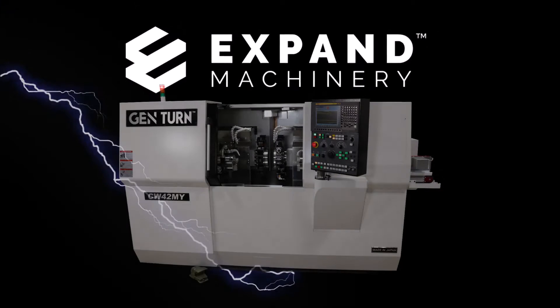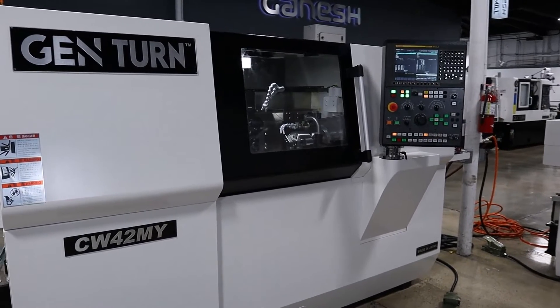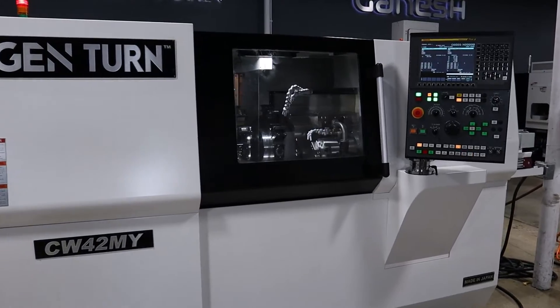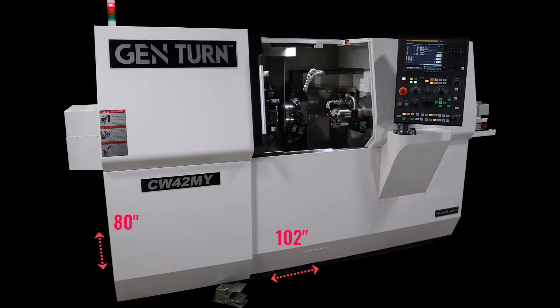Expand Machinery now offering machines made in Japan. Our new CW42MY dual turret dual spindle eight axis machining center has a small footprint, allowing for more production per square foot of manufacturing space and at the price of manufacturing floor space today that works into great savings.